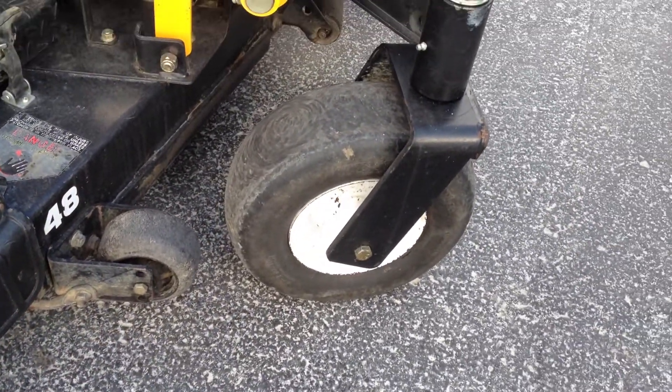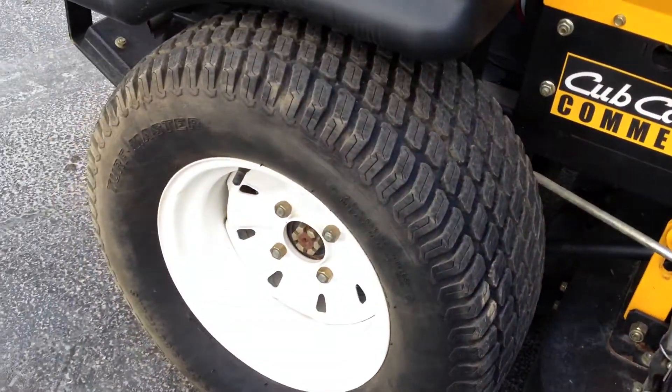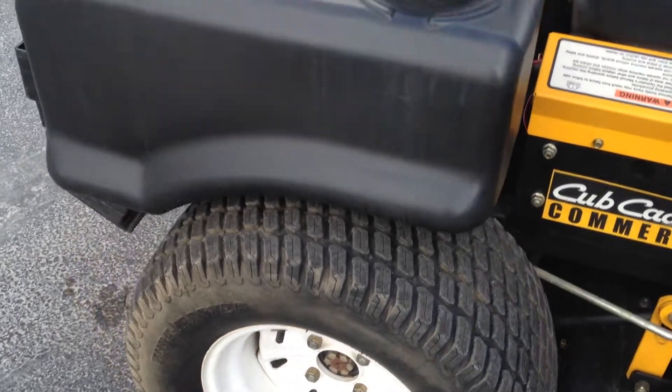Front tires hold air just fine, no major chunks missing out of those tires, and rear tires are at approximately 90% tread.